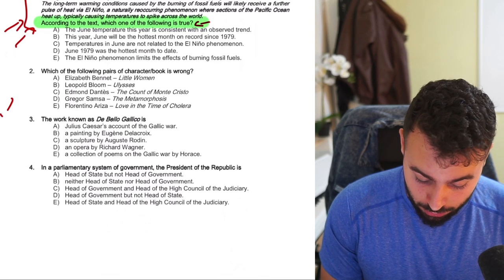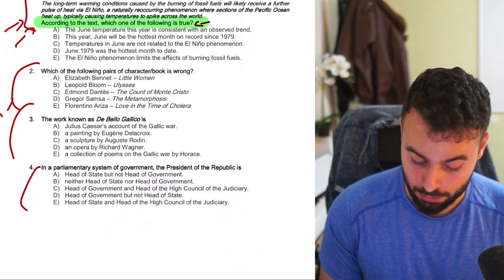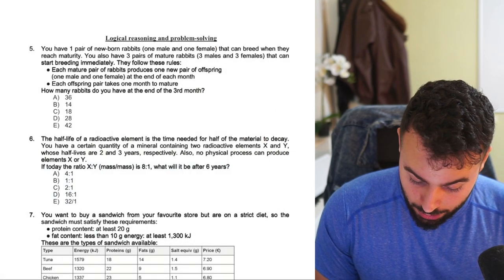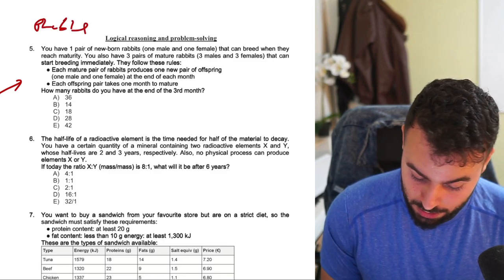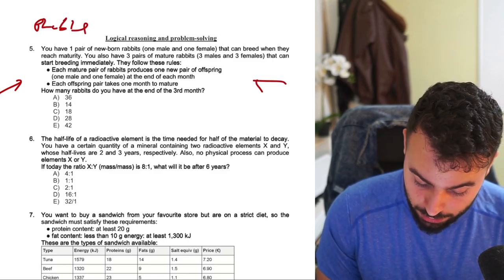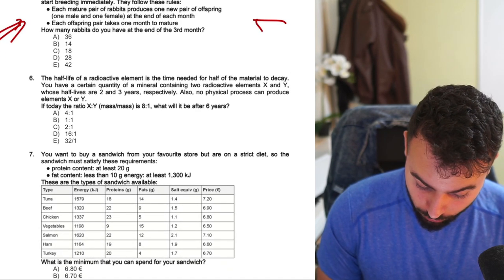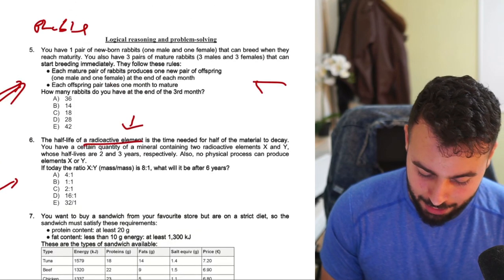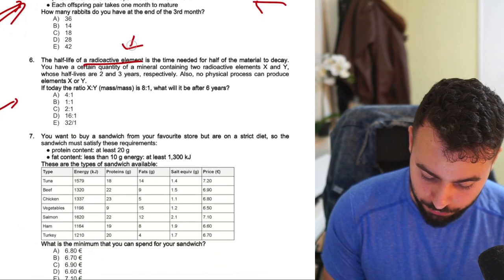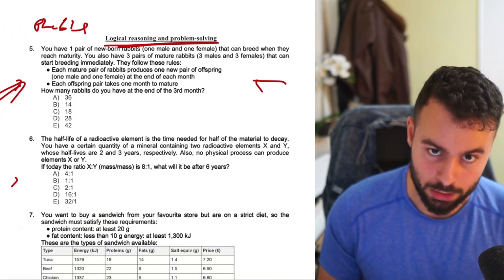I see regular general knowledge questions — one, two, three. And I see problem solving as well. It looks like statistics and probability, which is pretty cool. Also a radioactive element — they use terms outside the syllabus to make you confused, but it's still just regular probability and statistics. So it's still logic and reasoning, not biology yet.